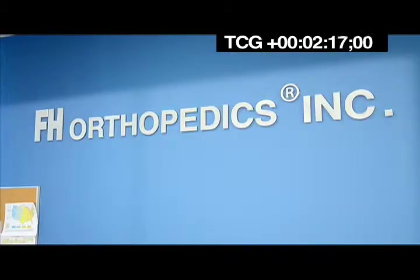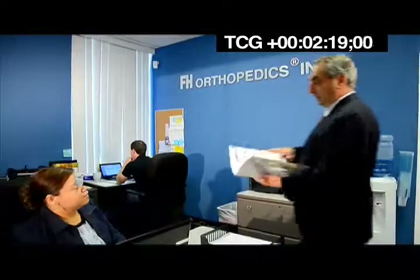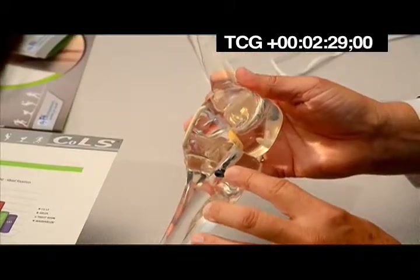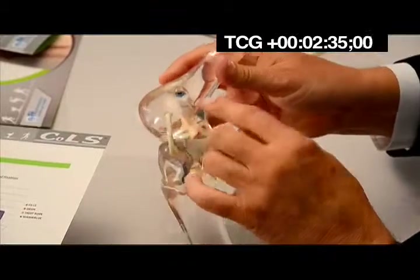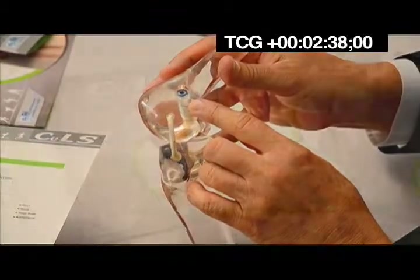FH Orthopedics, Inc. is one of the fastest growing medical device companies in the U.S., focused mostly on the sports medicine and joint reconstruction market of orthopedics. For over 25 years, the company has been developing innovative implants and surgical techniques in ACL, PCL, shoulder, and hip reconstructions.